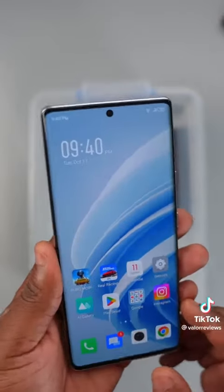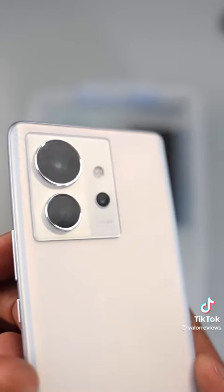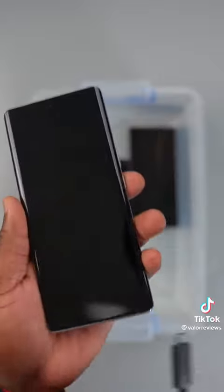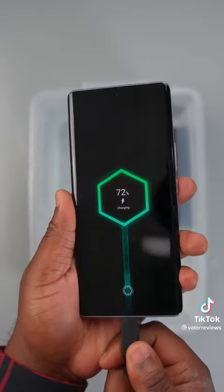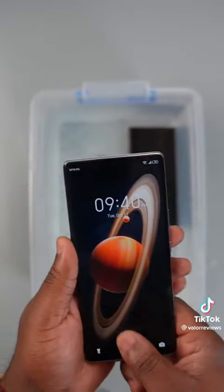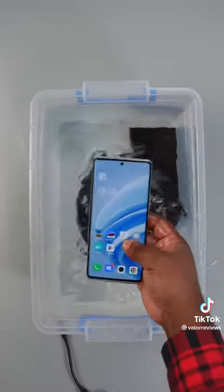If you flip the smartphone around, it comes with a 200-megapixel wide camera. Two days ago I submerged this smartphone inside water, and right now I have tested everything — every single function. Everything works: the speakers, the display, the charging port — everything works just fine.